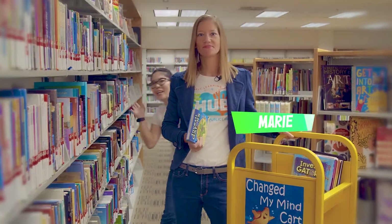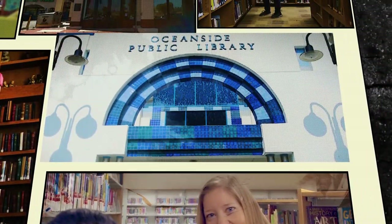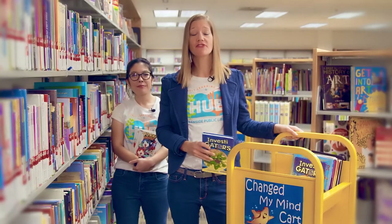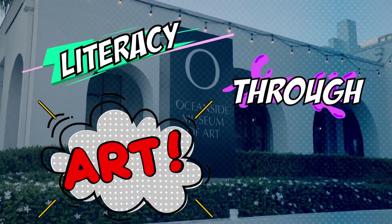Hi, I'm Marie. And I'm Erin. We're librarians at Oceanside Public Library. This year we are working together with our friends at the Oceanside Museum of Art to bring the Literacy Through Art program straight to your classroom. This dynamic program combines the joy of reading with the beauty of art — two of my favorite things. Do you think you could read a work of art the same way you read a book? Let's find out.